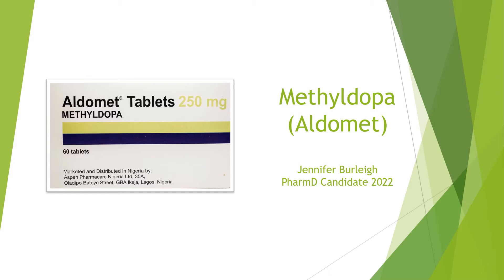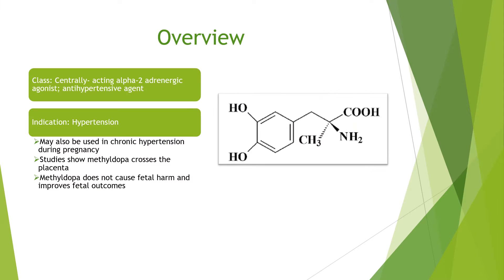Hello, my name is Jennifer Burley, and I'm a PharmD candidate of the class of 2022. Today I will be discussing methyl dopa, also known as Aldomet. I will begin with a brief overview of methyl dopa.